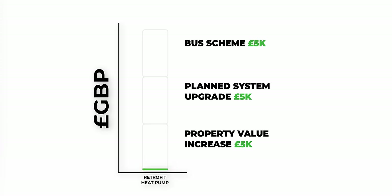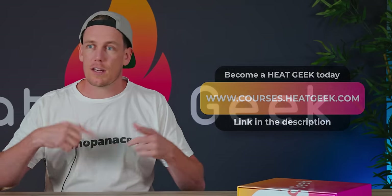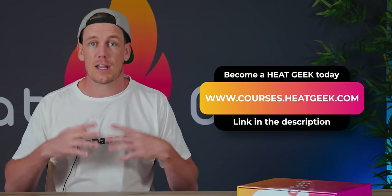We aren't quite at that point yet, but the closer we get, the more house prices will reflect this. If your property only increases by £5,000 once you've installed a heat pump, your installation is cost neutral — provided your running costs are the same or cheaper. As time moves on, training becomes more embedded in the industry, heat pump technology improves, insulation improves, and the relative electrical price comes down. It's much more likely that heat pumps will be relatively cheaper to run.